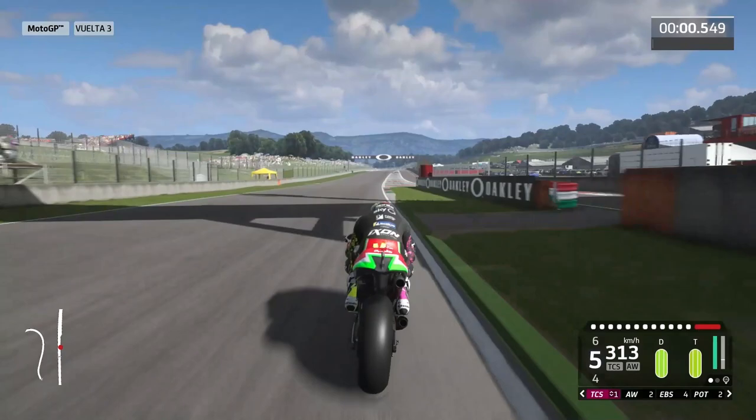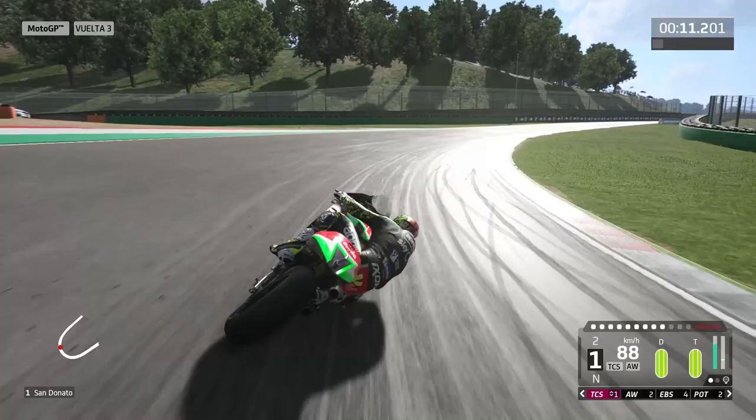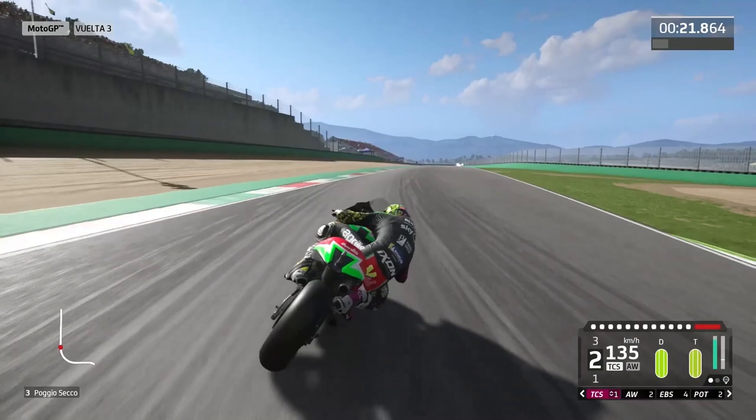I used longer gears to make the bike more stable, and now we will take the first turn, Sandonato. Here you have to brake carefully, because it's one of the hardest braking points in all the championship. Then we will take the first chicane of the circuit — there are totally four during the track — and that's what makes this layout really technical and difficult. You have to be precise with the line.